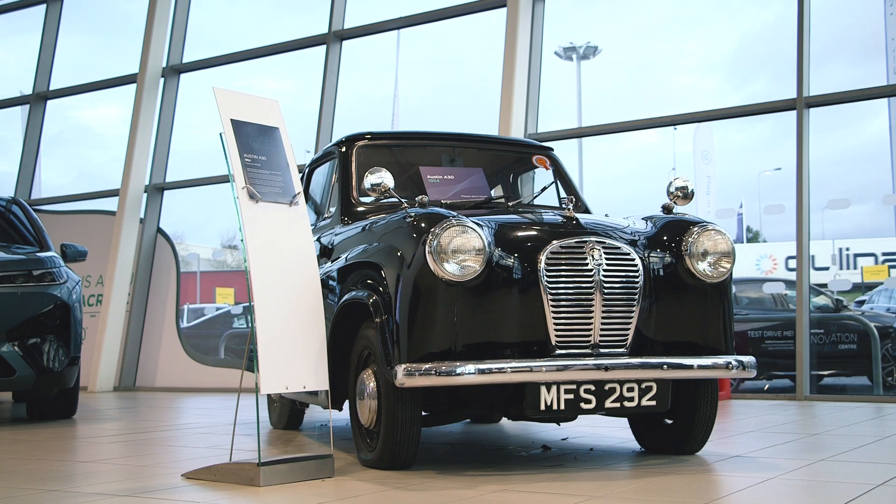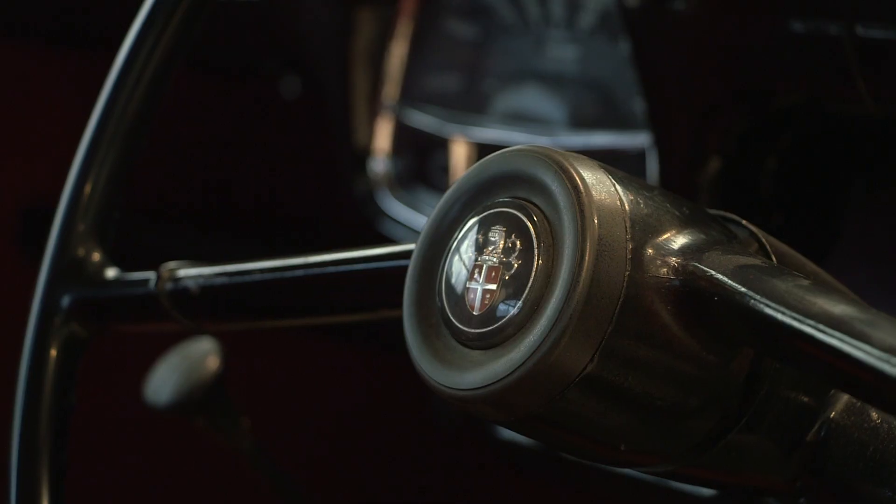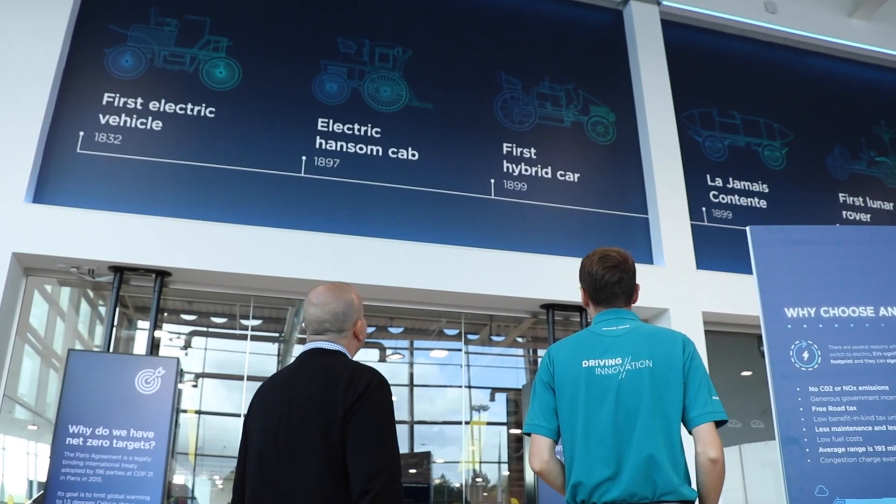So I have to ask — what is a 1954 Austin A30 doing in the EV Innovation Centre? That's actually a good question. This vehicle was actually purchased by Arnold Clark himself back in 2001. We like to have it in here to show the big difference in technology from back in 1954 to where we are now with the BMW iX, and also just to pay a little homage to him and what he's been able to create.